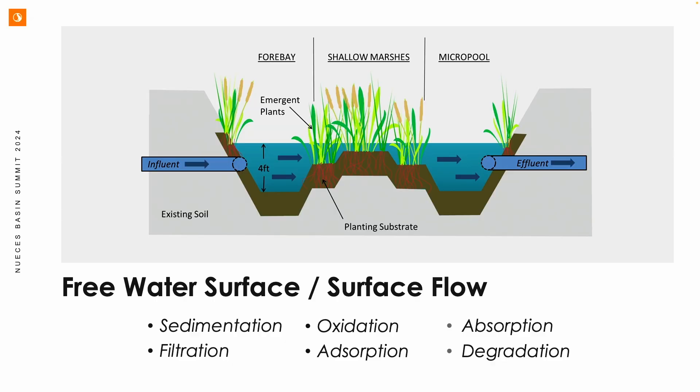The free water surface wetland is very much like a natural wetland. You have open water zones, your forebay — where sedimentation occurs — shallow marshes of varying depths: low and high marshes, and a polishing micropool. This is used as a standard BMP practice for stormwater. Various treatment reactions occur: sedimentation, filtration, adsorption, and then degradation.